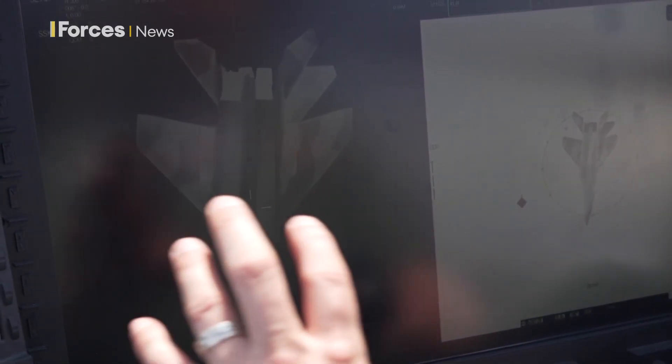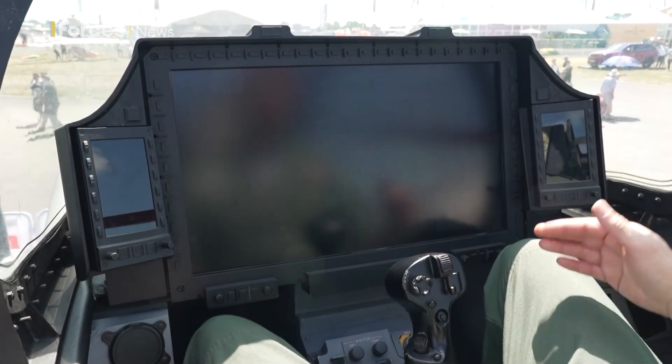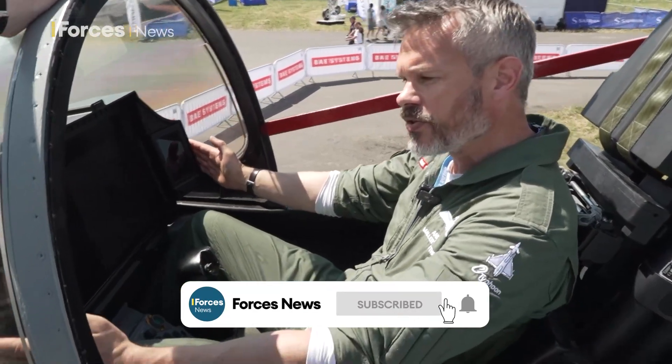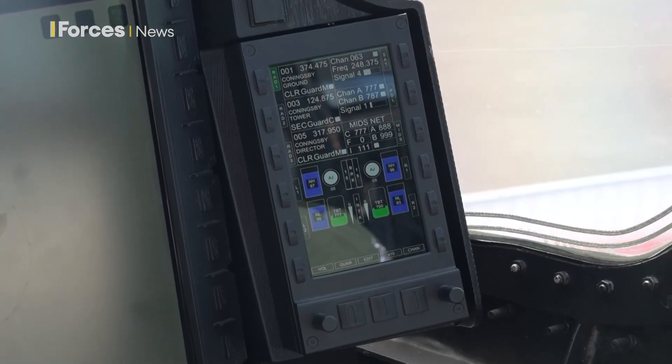With the one big screen in front of you, what happens if it fails while you're on a mission? If you lose this screen, you will have lost most of your mission functionality. But in order to get the aircraft safely home, we've incorporated these panels off to the side. We call those the HIPs, or the high-integrity panels, and we're going to certify the aircraft to fly on these alone.